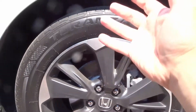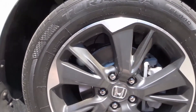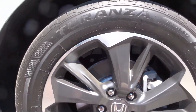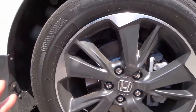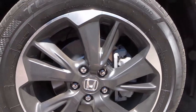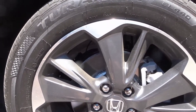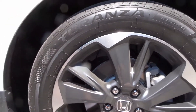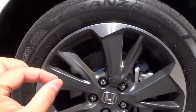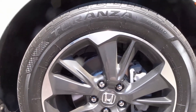They're extremely comfortable. Granted, the vehicle is very new so the shocks are fresh, but the tires are quiet, they seem reliable, and they give good grip. This is a front-wheel-drive Honda Odyssey — not all-wheel drive. I'm used to my CRV which is all-wheel drive, so I was worried the tires wouldn't be as grippy with only two wheels spinning. But these tires grip the road well.